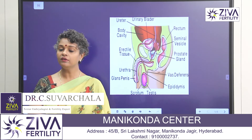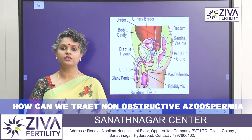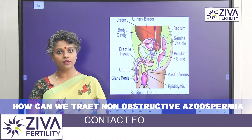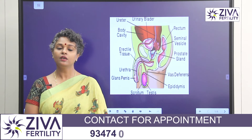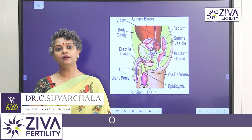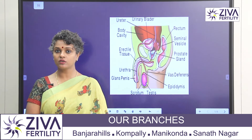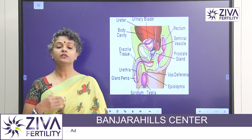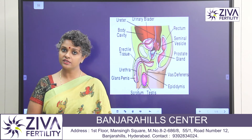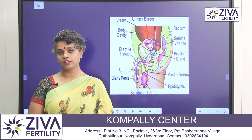In non-obstructive Azoospermia, many times hormonal therapy is given to the patient — it may be FSH, testosterone, or other things that are required after proper hormonal evaluation. These are added to the patient's regime and then sperms are improved. In retrograde ejaculation, the urine sample is taken, it is processed, and sperms from there are used for assisted reproductive technology procedures.